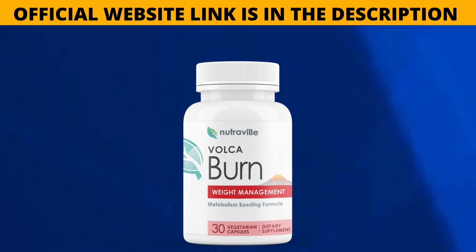If you buy Volcaburn, you also get a big discount. I really hope this video has helped you. If you have any questions, please leave them in the comments. Thank you.